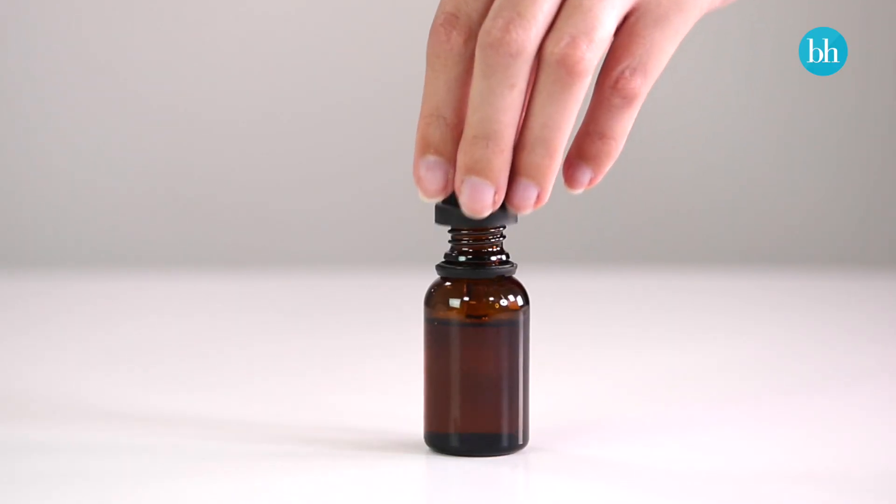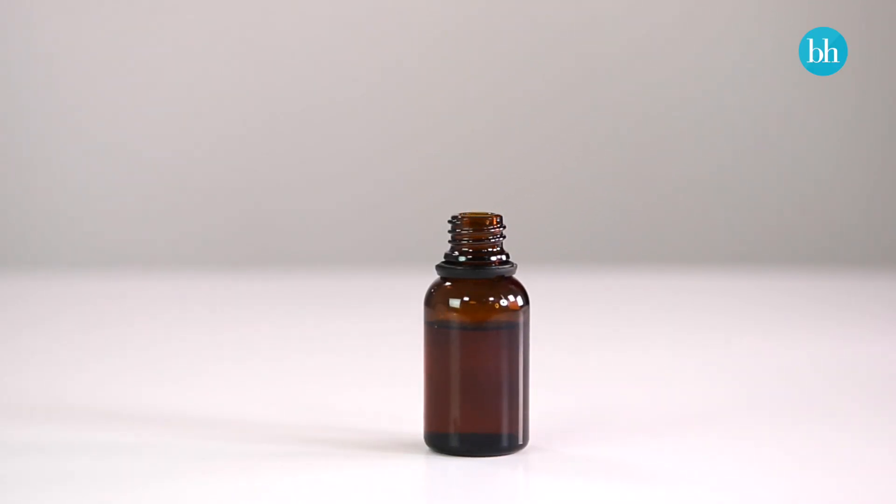No two oils are exactly alike, and that means they also have a variety of different benefits for the skin. For example, the essential fatty acids in rosehip oil make it extra nourishing and ideal for skin that's dry or sun damaged. Meanwhile, evening primrose oil is often used to treat acne and eczema.